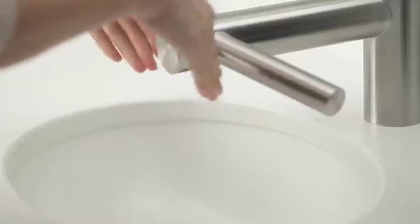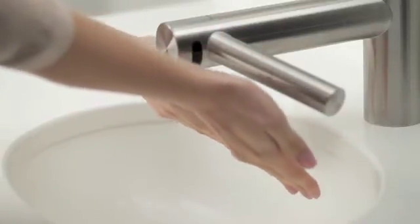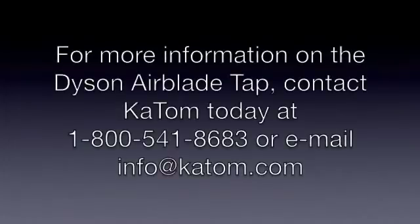With its sleek, stainless steel construction, the Dyson AirBlade TAP is durable and easy to clean, and comes with a 5-year parts and labor warranty. Contact us today to get the Dyson AirBlade TAP for the latest in hand-drying technology.